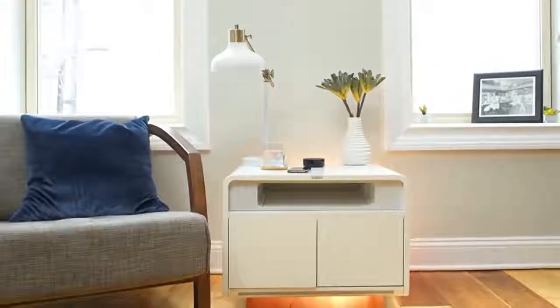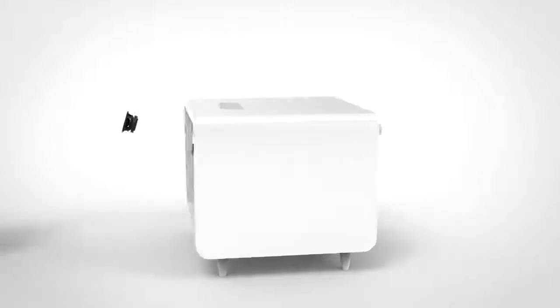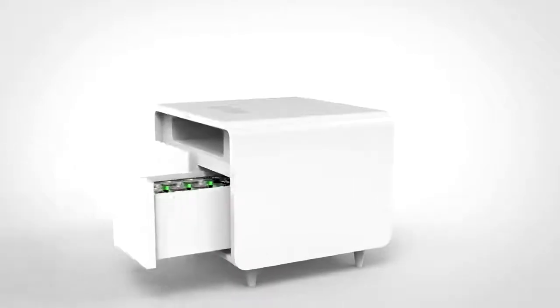This is the Sobro Side Table, the next generation of furniture designed for your connected lifestyle. Packed with tons of smart features, the Sobro Side Table is the ultimate upgrade to your bedroom or living room.